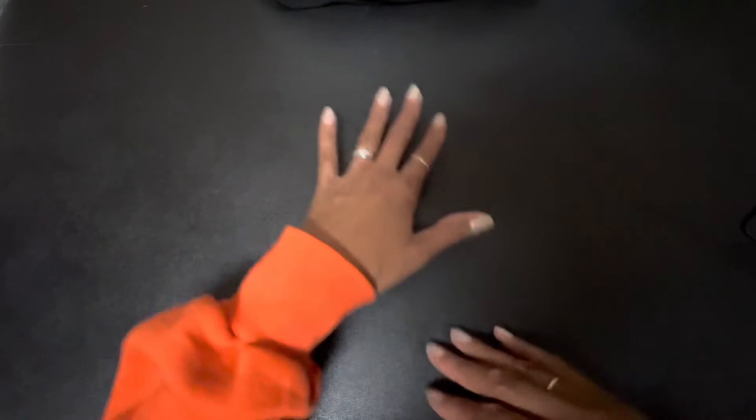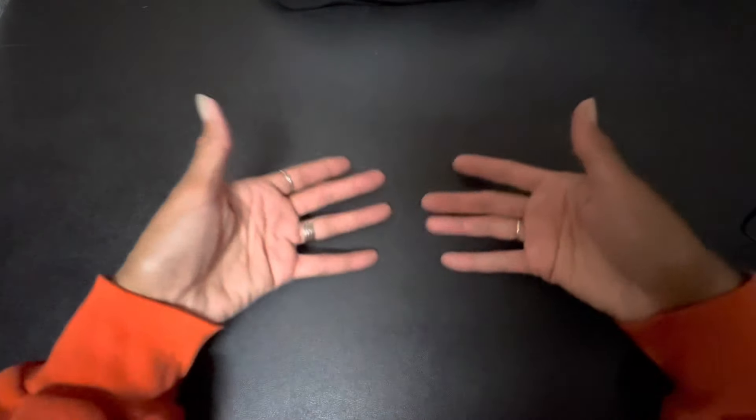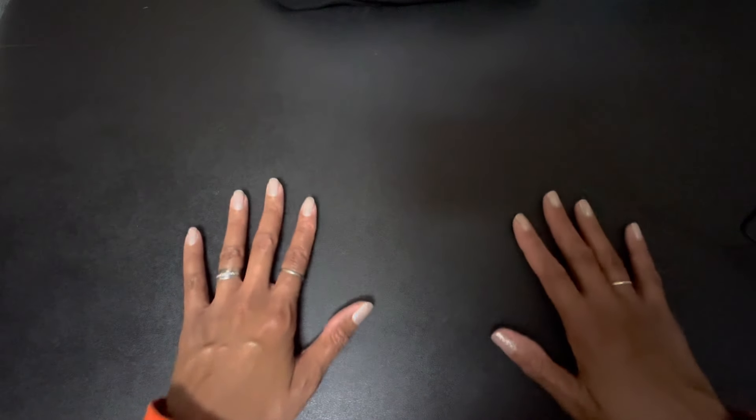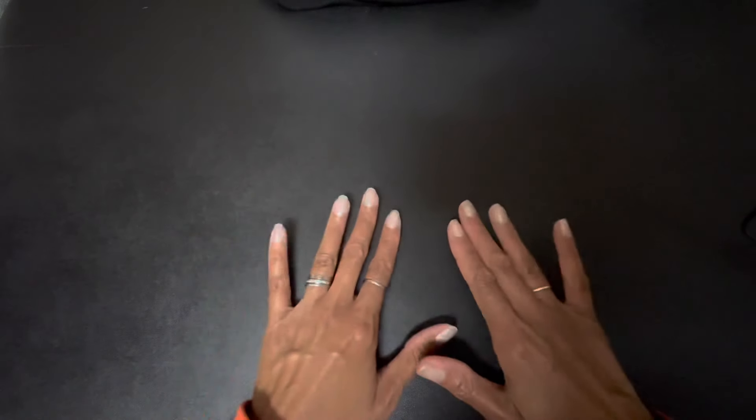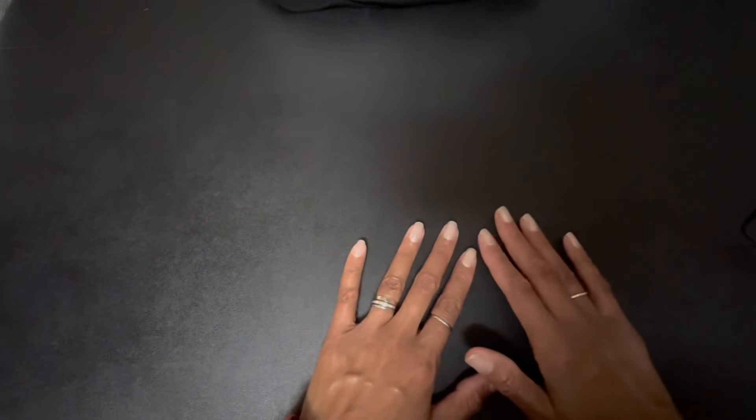Hello everyone, welcome back to ASMR Stuff Sounds. Today I am going to share with you a doll that someone requested. This doll is from a series of different dolls — it's from the series Rainbow High. So if you are familiar with the Rainbow High dolls and the TV series, then you'll know where I'm coming from.